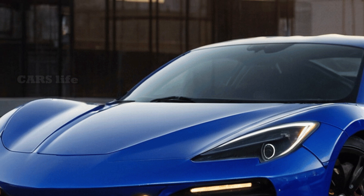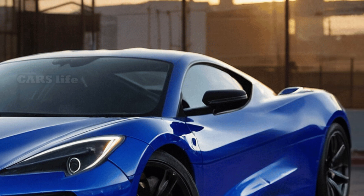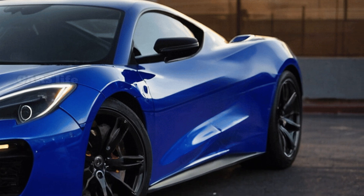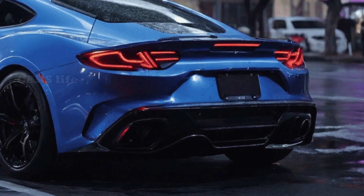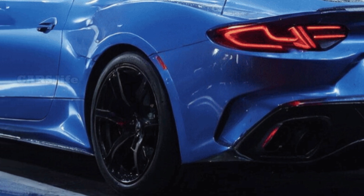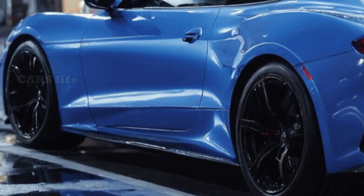The next level up in performance will be a new ZR1. This week, prototypes of this car were seen testing at Germany's Nürburgring course. There were two clear versions. Both had a wide body design that was even crazier than the Z06. One prototype had a much bigger rear wing than the other, which had stickers with the number 38 on them on the front windscreen and back fascia. Chevy might make a high downforce package for the ZR1, like the ones it has for other Corvette models.